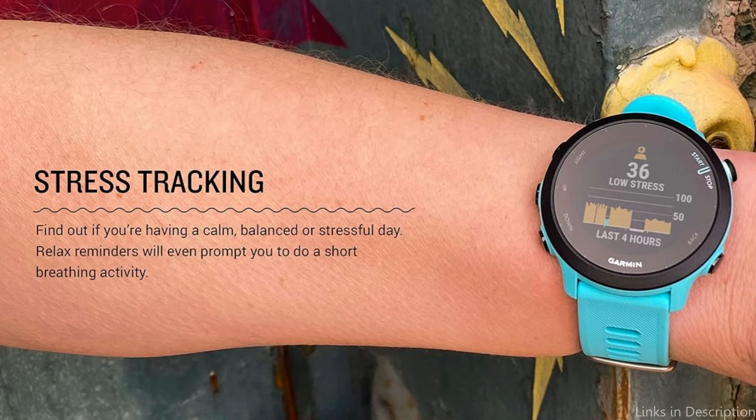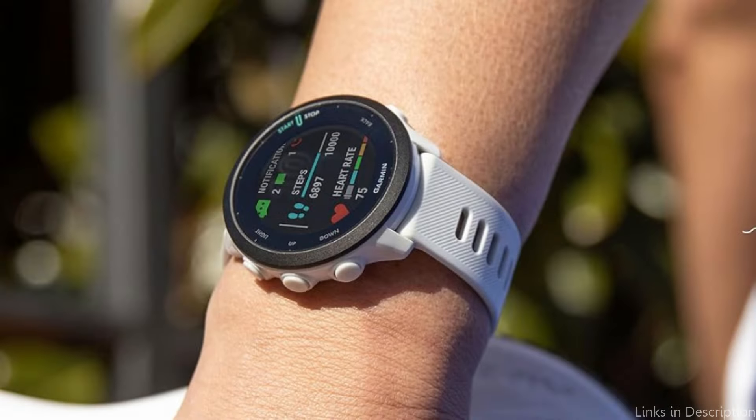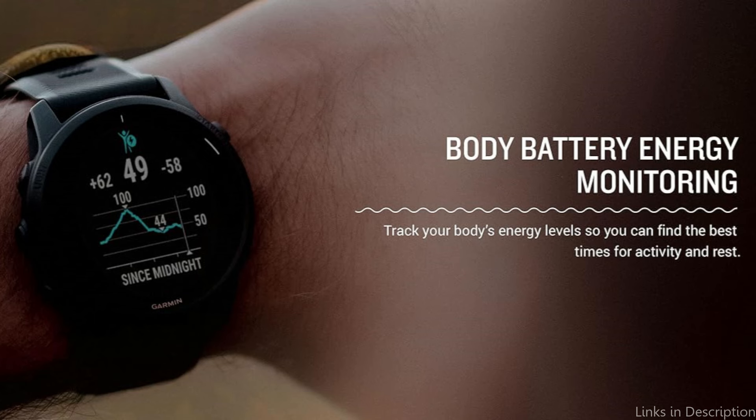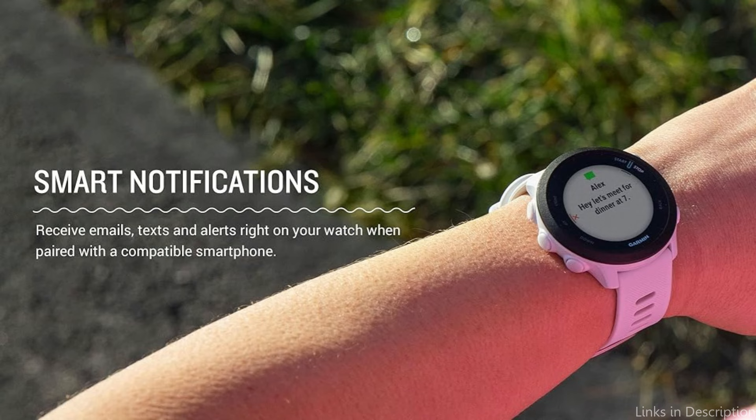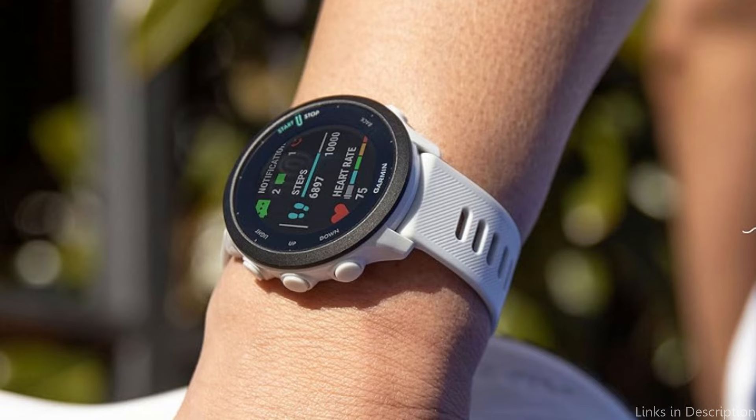Additionally, the Forerunner 55 tracks heart rate right from the wrist, giving users useful information on heart rate zones and exercise intensity. It is ideal for both daily use and lengthy training sessions due to its lightweight design and long battery life. The Garmin Forerunner 55 is a great option for runners searching for a dedicated gadget that blends functionality with potent training tools.